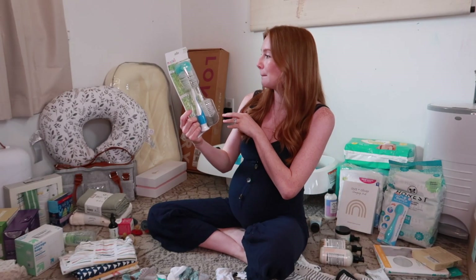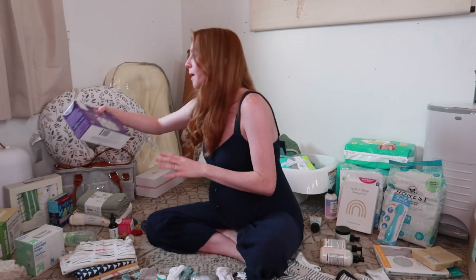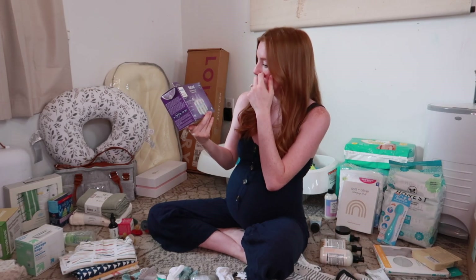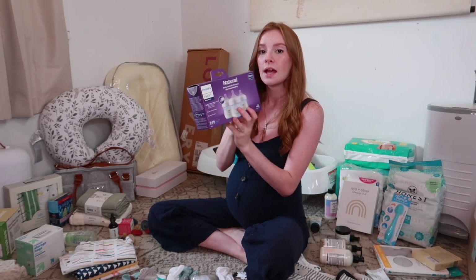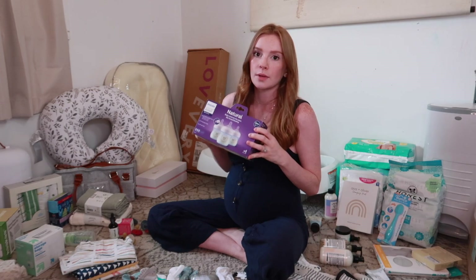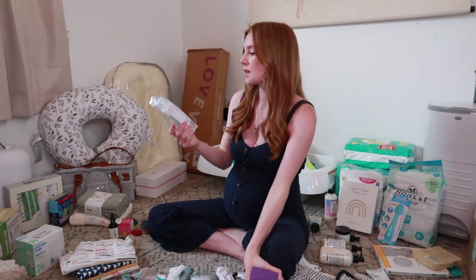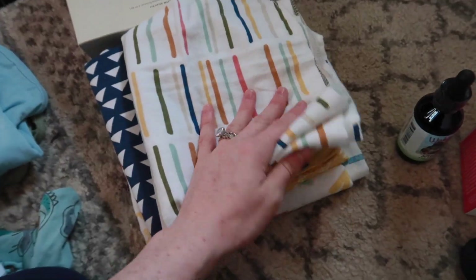Moving on into feeding and nursing supplies — the first thing I got was a two-pack bottle brush from Munchkin. These are super inexpensive and convenient because I do plan on pumping and bottle feeding if I have to. I ended up getting a three-pack of Avent bottles in blue, up to four ounces. I'm going to wait and see how he takes to the bottle before buying more, but I've always used Avent ones and never had a problem with colic or nipple confusion. I was also sent a Dr. Brown's bottle.